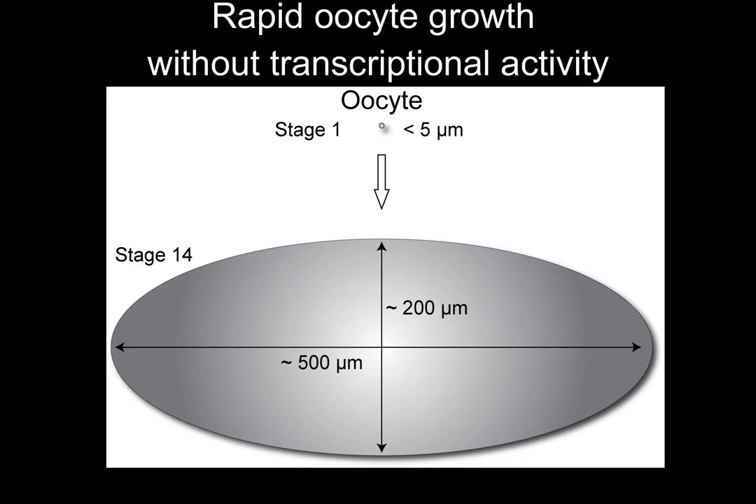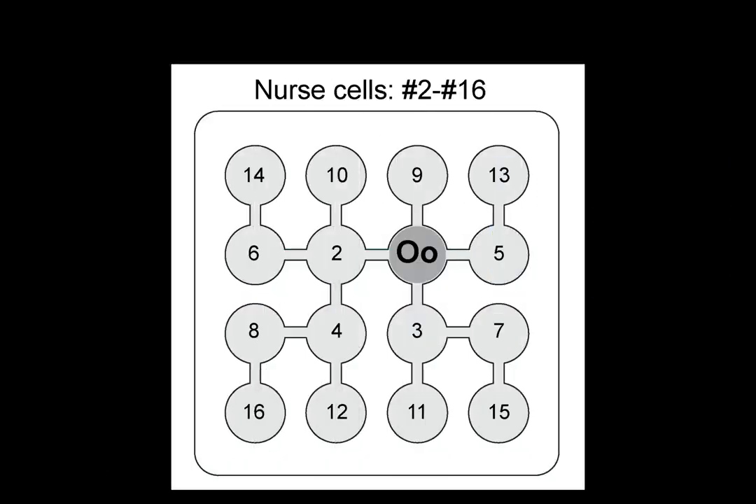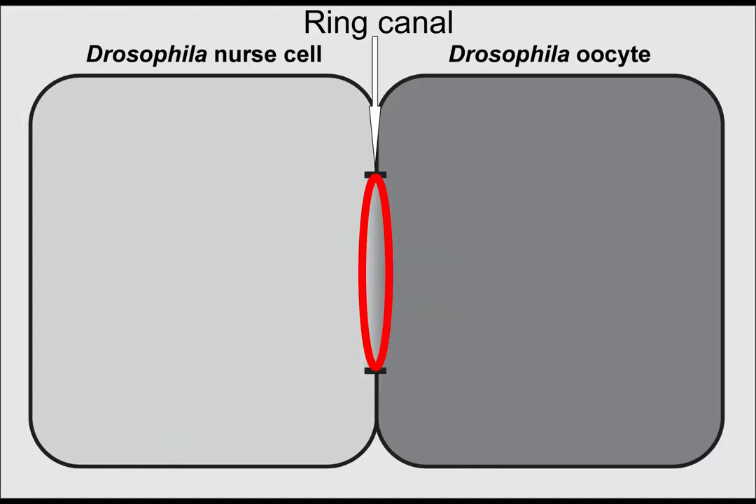More remarkably, in spite of this dramatic cell size increase, the oocyte remains transcriptionally silent throughout most of oogenesis, which means it needs a super strong supporting system to provide the materials for its rapid growth. And here come the best allies of the oocyte: the nurse cells. The nurse cells are the sister cells of the oocyte and remain connected with the developing oocyte through intercellular cytoplasmic bridges called the ring canals.